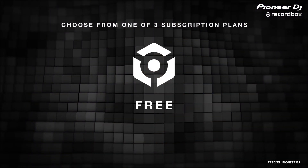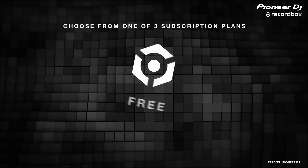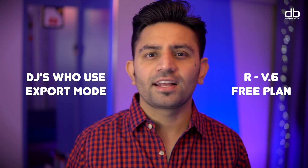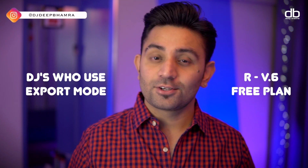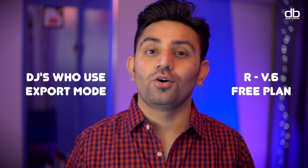Now let's talk about the subscription plans. Currently there are three plans on the website: Free, Core, and Creative. The free plan is for DJs who use USBs to perform and use Rekordbox only to prepare and export their tracks. If you never use the software itself to perform, you should be good with the free plan — just go ahead and download Rekordbox 6 and take advantage of what it has to offer.